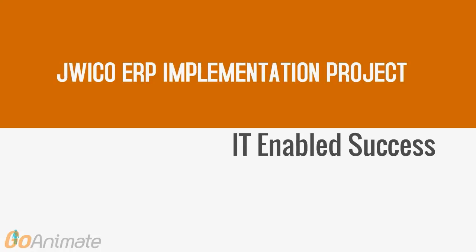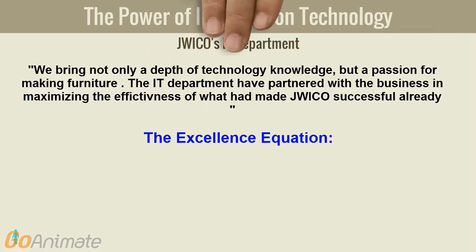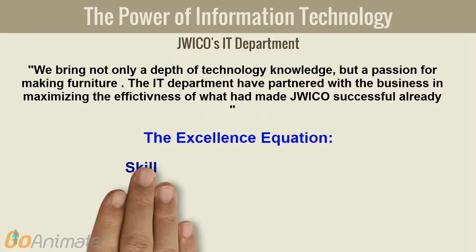Jordan Wood Industry Company — an information technology enabled success. We bring not only a depth of technology knowledge, but a passion for making furniture.